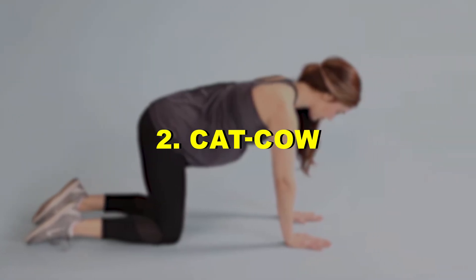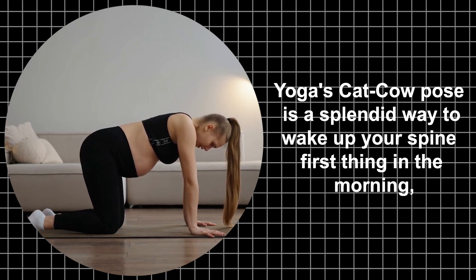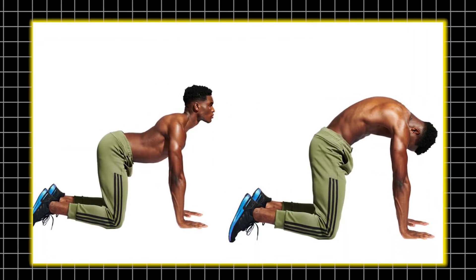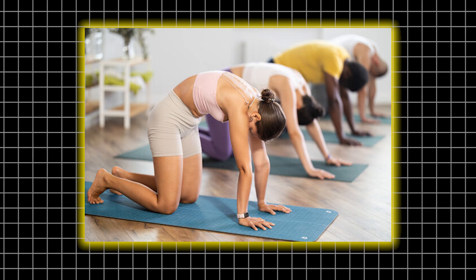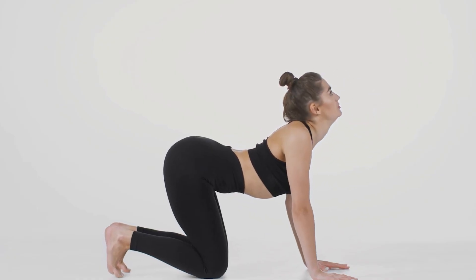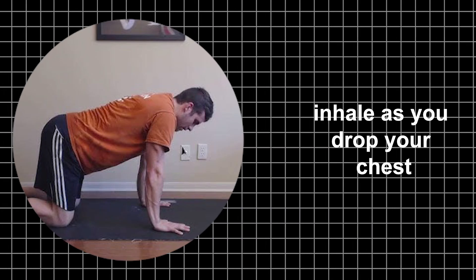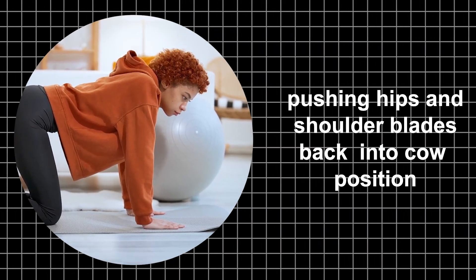Two: Cat Cow. Yoga's cat-cow pose is a splendid way to wake up your spine first thing in the morning, preparing it for whatever your day may bring, says Hampton, a personal trainer in Philadelphia. To do it, get on your hands and knees — hands below shoulders, knees below hips — and inhale as you drop your chest, pushing hips and shoulder blades back into cow position.